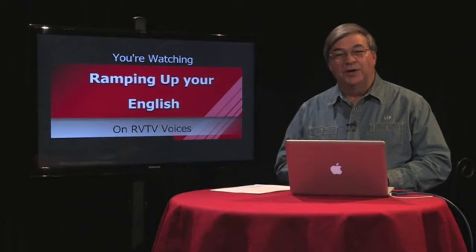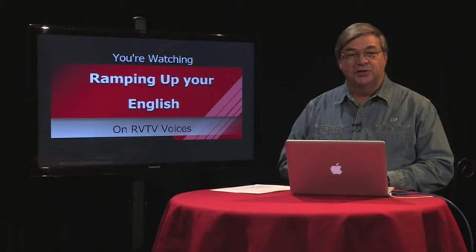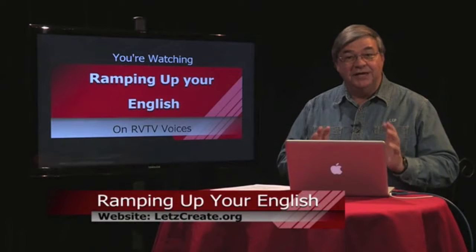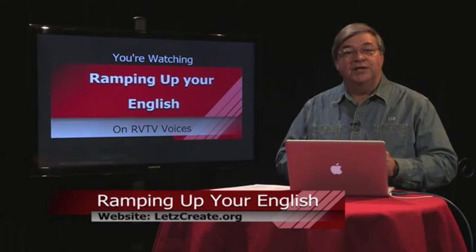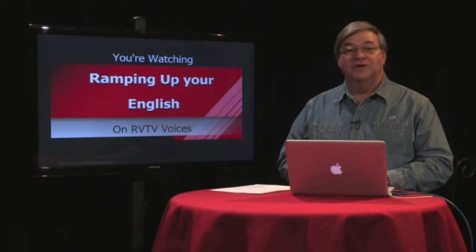Welcome back to Ramping Up Your English, an instructional support program for intermediate-level English learners. Our program is designed to use the power of TV and the Internet to help you improve your listening proficiency, as well as reading, writing, and speaking. This is Segment 2 of Episode 35.